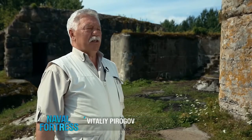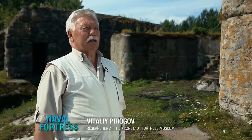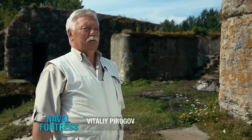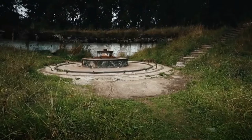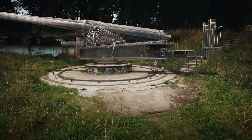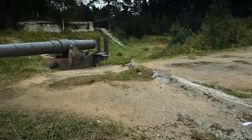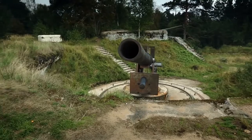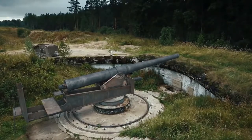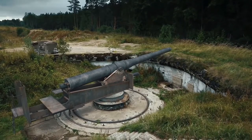Five years later, in 1915, to make it possible to fire at both the southern and northern shores and the entire space in front of the island, a powerful 254-millimeter battery was built at Fort Reif. Brink guns became the primary armament of Fort Reif — at the beginning of the 20th century, 254-millimeter guns were the main type of large-caliber guns used in Russian coastal defenses.